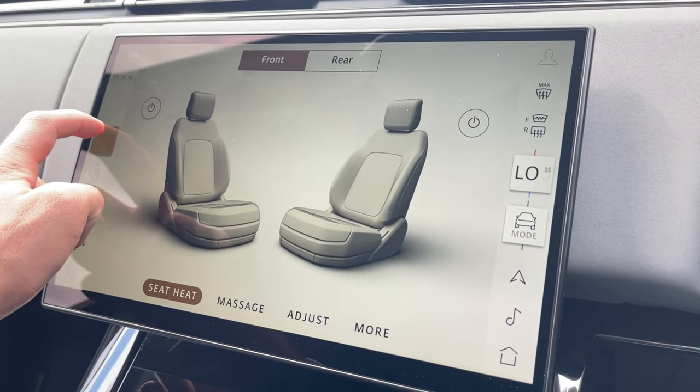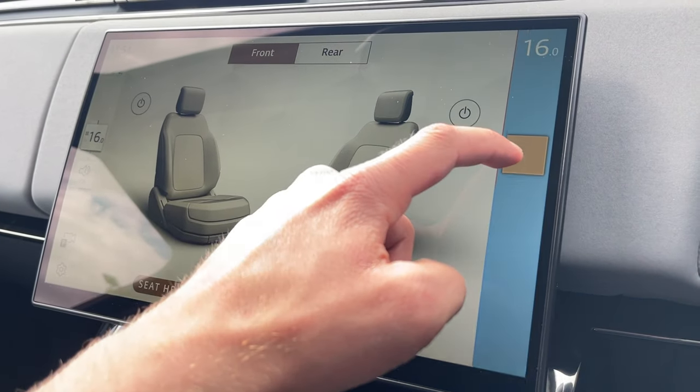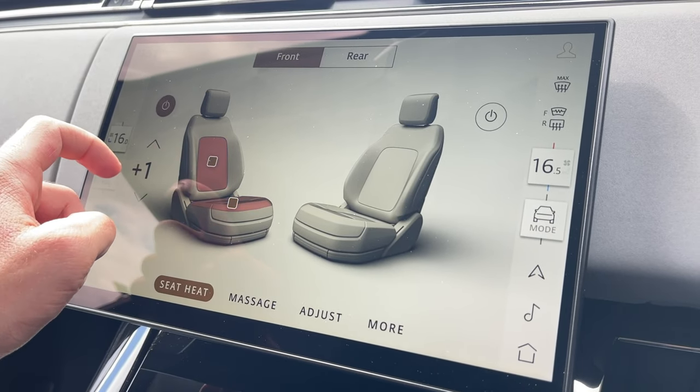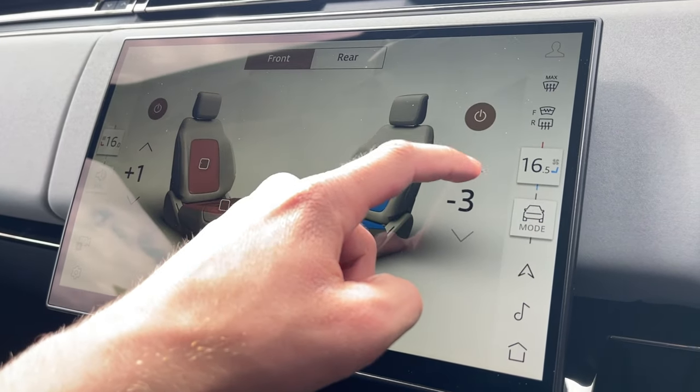This Range Rover Sport SV's climate control system will ensure optimal comfort for driver and passenger at any time. On this screen, fan speed plus the heated and cooled seat functions can be adjusted with ease by scrolling to the temperature of your choice.